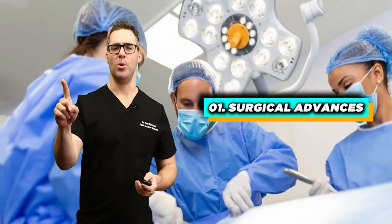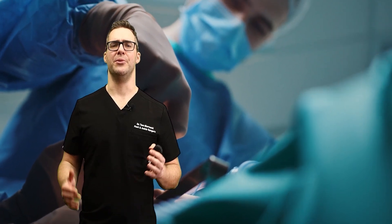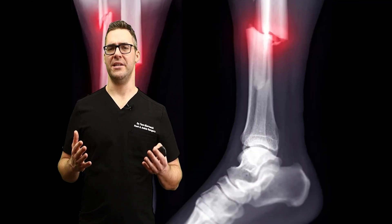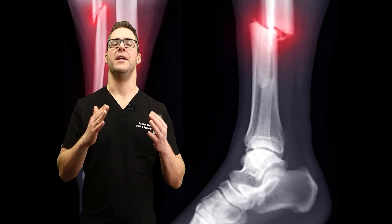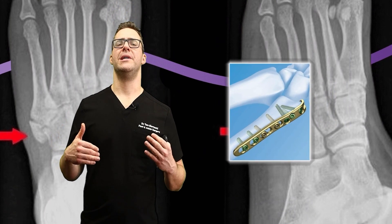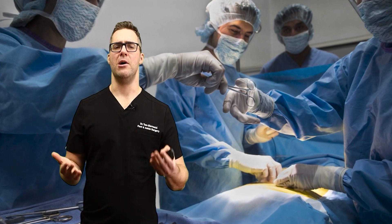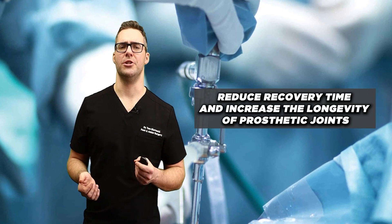Number one: surgical advances. I'm not one to push surgery — I've significantly cut down on major surgeries myself. For severe cases, particularly osteoarthritis, there are now minimally invasive techniques: going in through a scope to clean things up, small poke incisions to realign bones, with plates, screws, or implants as needed. Recovery time is getting much better. The Journal of Bone and Joint Surgery highlighted the benefits of minimally invasive hip and knee surgery — quicker recoveries and significantly better outcomes. Surgical techniques have evolved to reduce recovery time and increase the longevity of prosthetic joints.